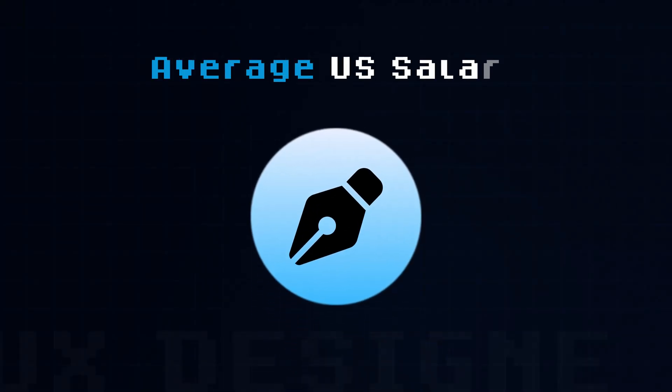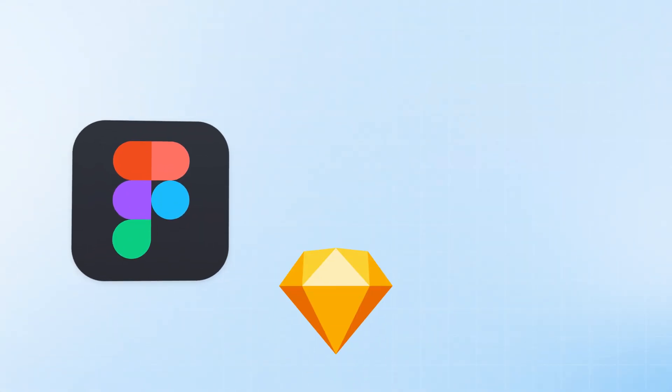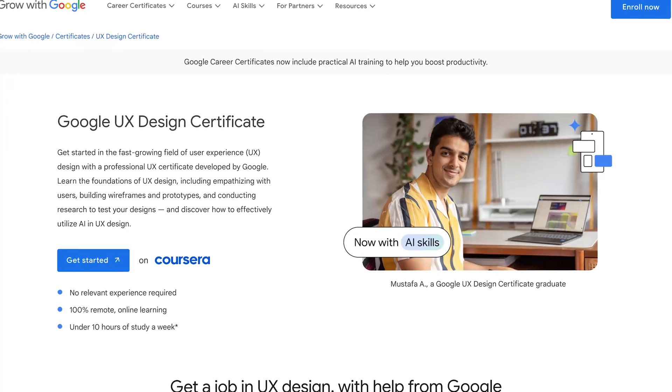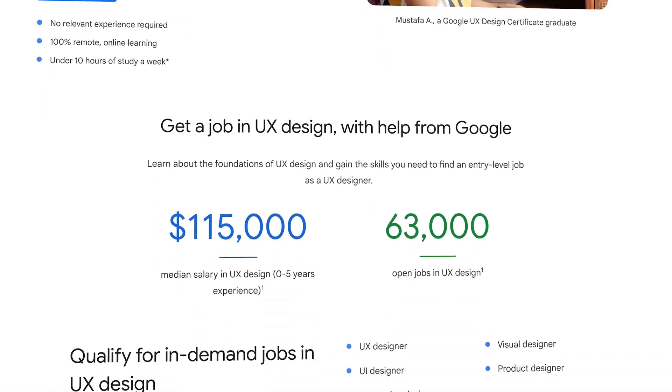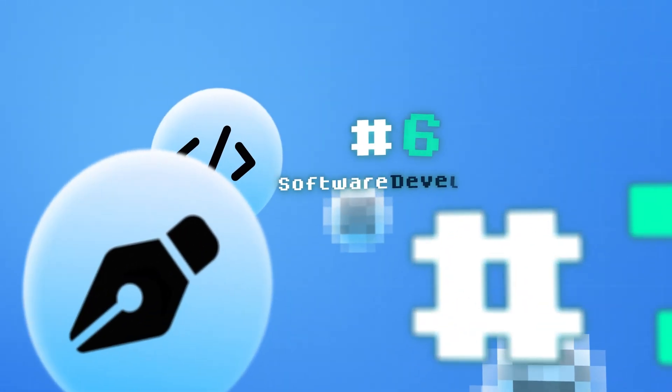The average salary for a UX designer ranges from $70,000 to $100,000 in America. To succeed in this role, you need tools like Figma, Sketch, and Adobe XD to create wireframes and user flows. A background in design or human-computer interaction is beneficial, and you can start learning with the Google UX Design Professional Certificate on Coursera. I would rate the UX design role a 5 out of 10 in difficulty because it requires creativity and research skills, but the technical demands are much less compared to other roles.